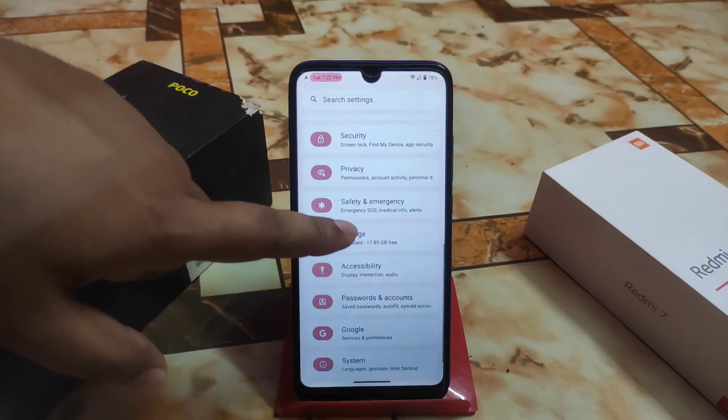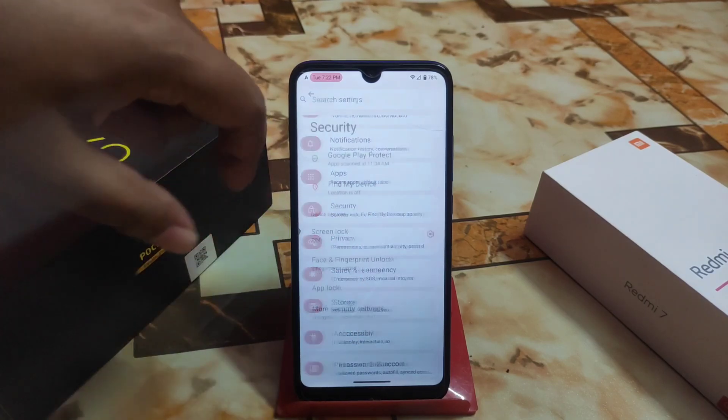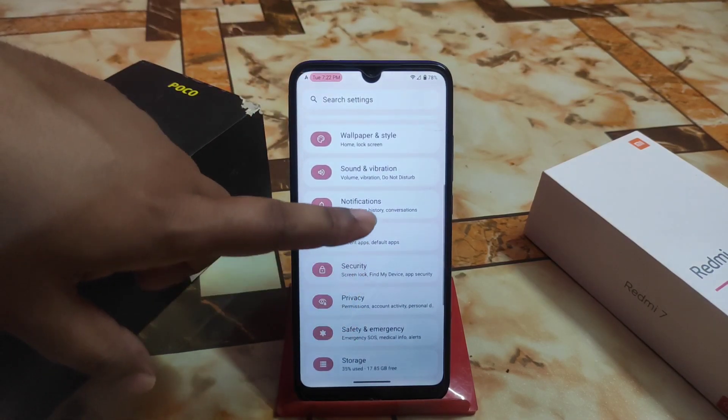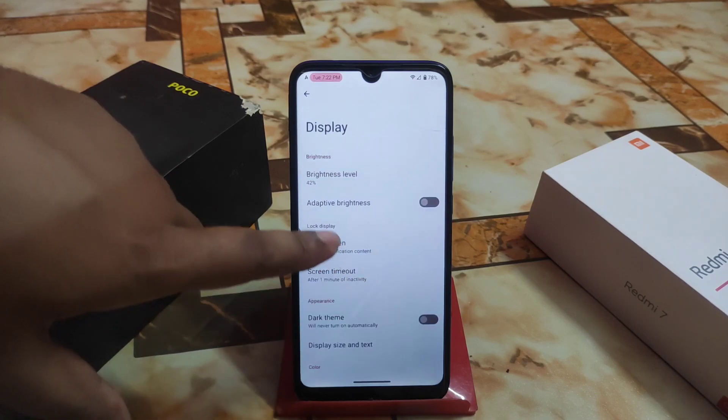We have accessibility, storage, privacy and security, and all necessary customizations. I already did a review a few days back — you guys can check that out. That's why I don't want to show you the boring, regular things again.